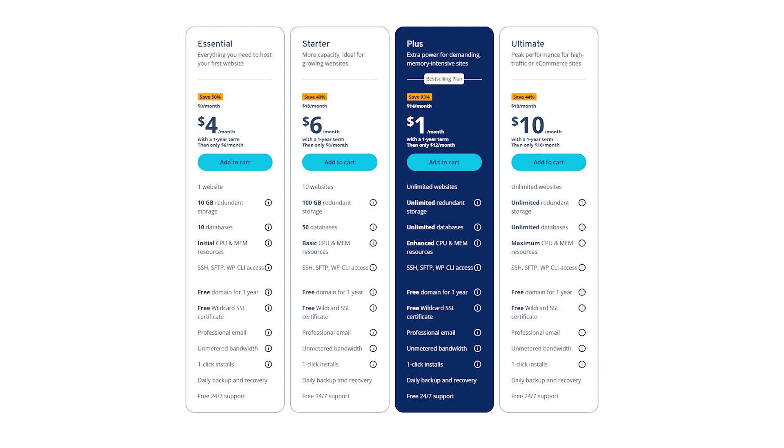One thing I personally really like about Aionos is that their pricing makes it easy to start small. Their shared hosting starts at just a dollar a month for the first year, and even on that plan you get a free domain, professional email, SSL, and backups included. If you need more, the plus and ultimate plans include unlimited websites, unlimited storage, and more power with extra CPU and memory. I actually tested the plus plan myself, and it felt like the best balance for multiple projects.